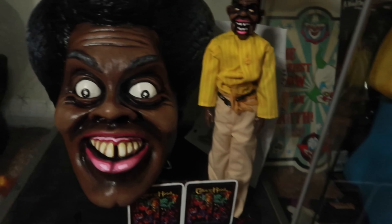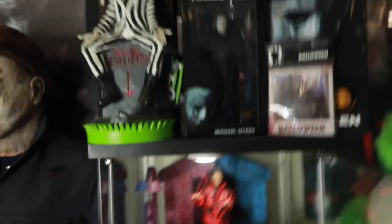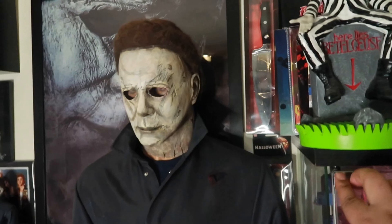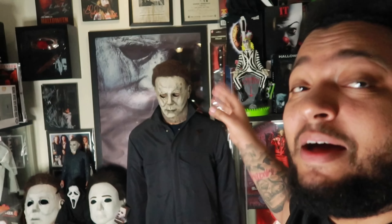We have Clarence Williams and the voodoo doll from Tales from the Hood — a movie that I grew up on. Super creepy. I'm honored to have these pieces in my collection by DWM Studios. They are sick. If you're a Tales from the Hood fan, I recommend you guys try to pick them up, but I think he's only doing a limited run.